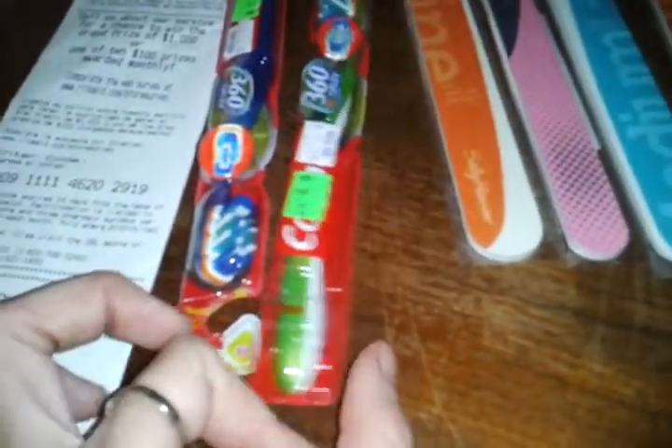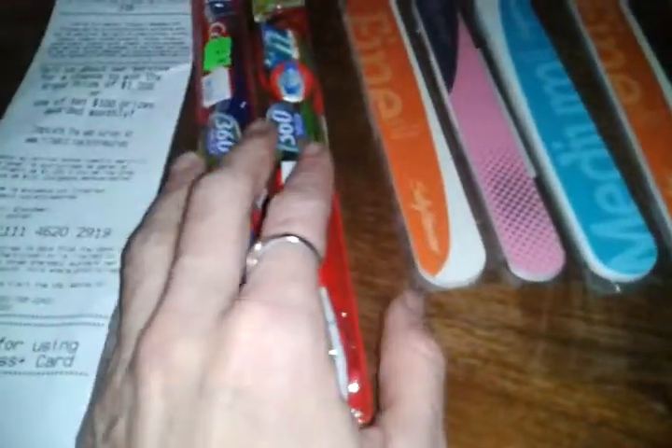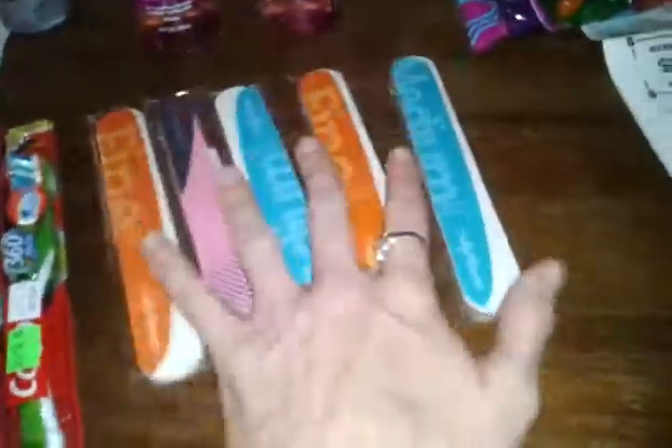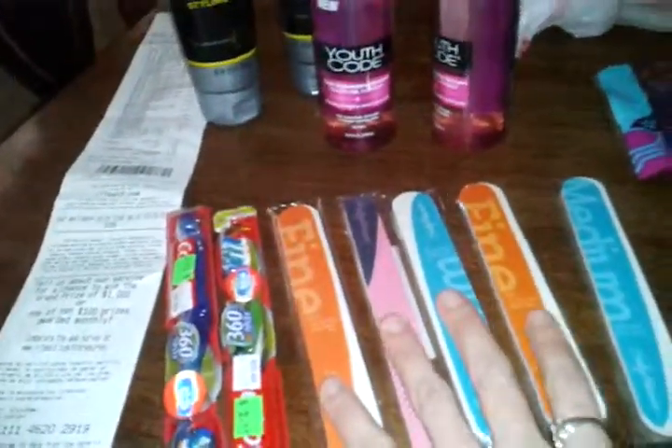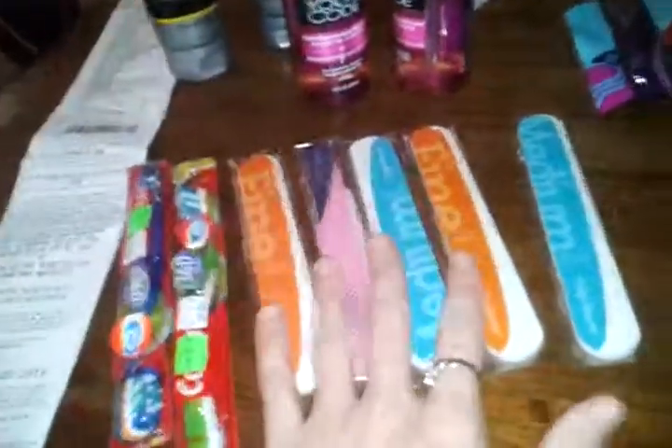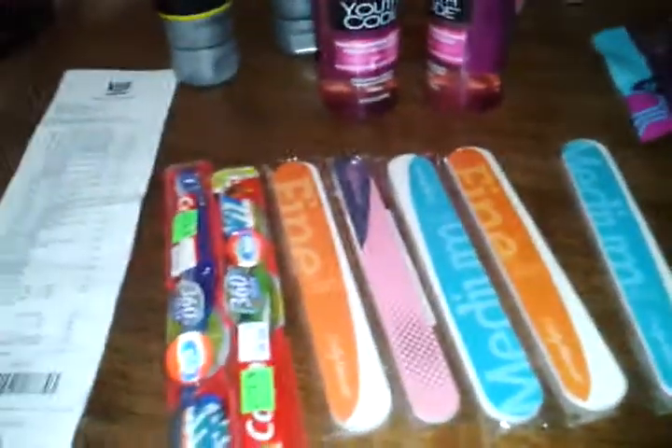These were on clearance for $2.49. I had the NA coupon and a manufacturer's coupon that made that like a 50-cent moneymaker. And these being the moneymakers, it ended up that the last Youth Code didn't have to scan, so I still got my $5 off Youth Code coupon, and pretty much these nail files and the toothbrushes paid for the rest.